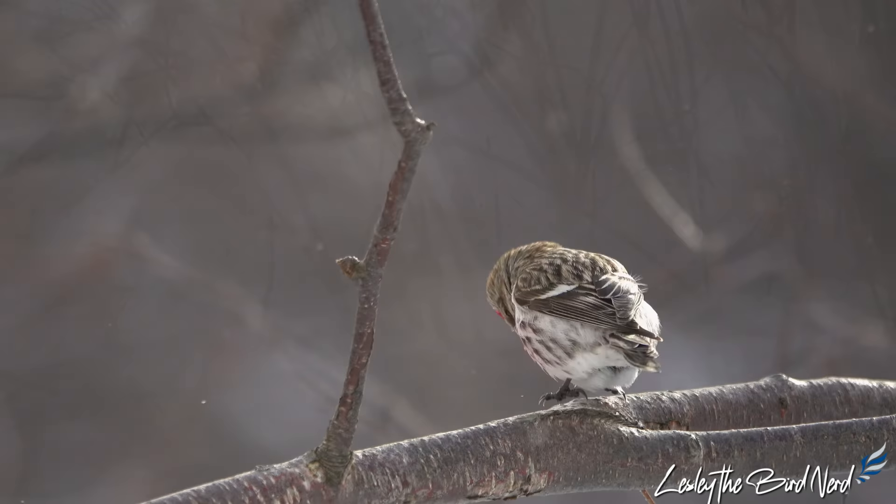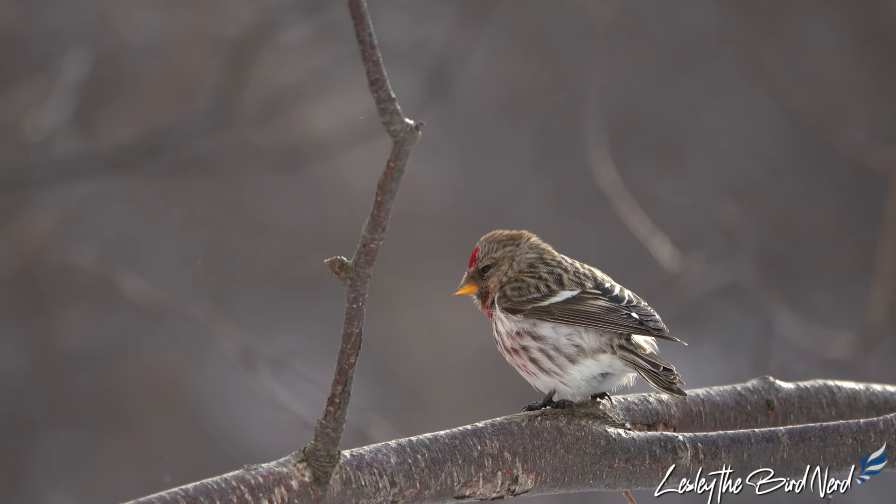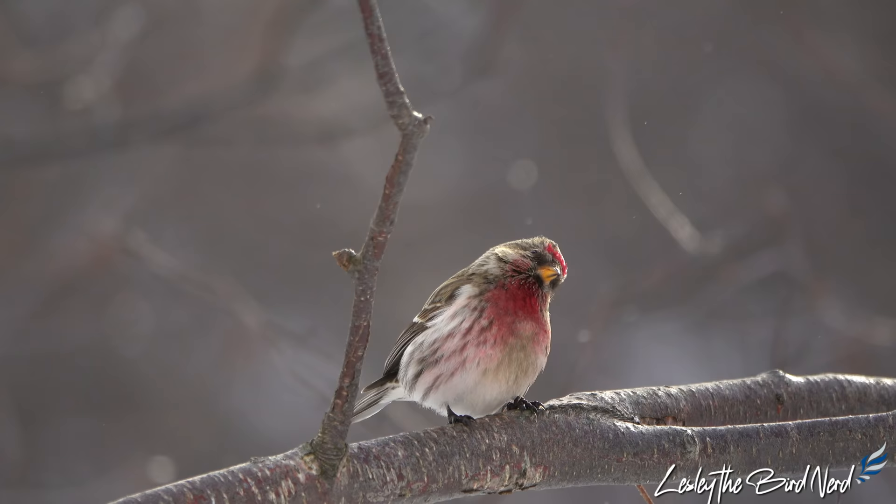One way animal behaviorists commonly test an animal's intelligence is by seeing if it can pull in a string to get a hanging piece of food. Common redpolls apparently pass this test with no trouble.